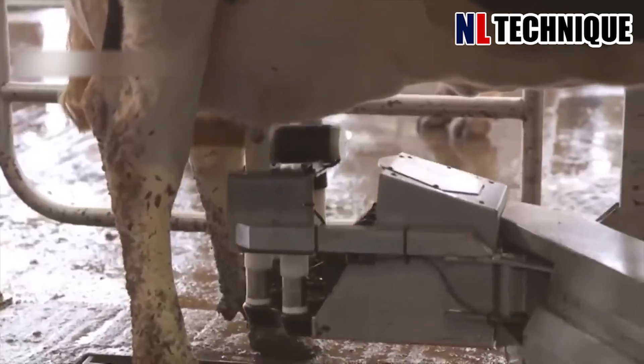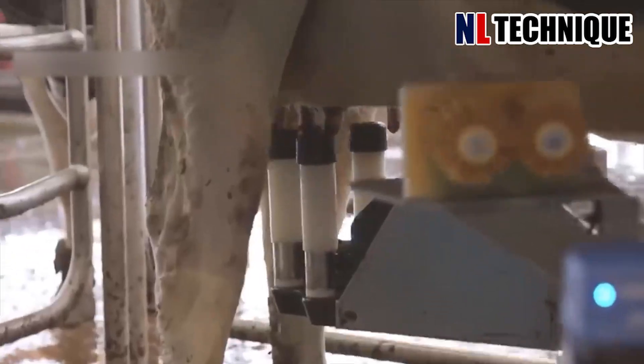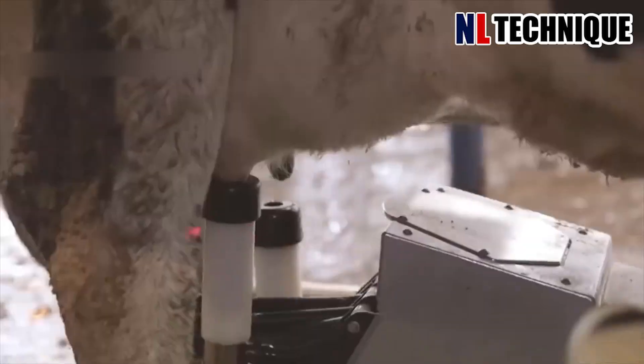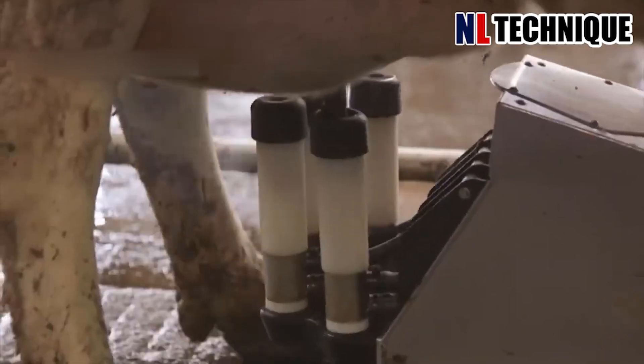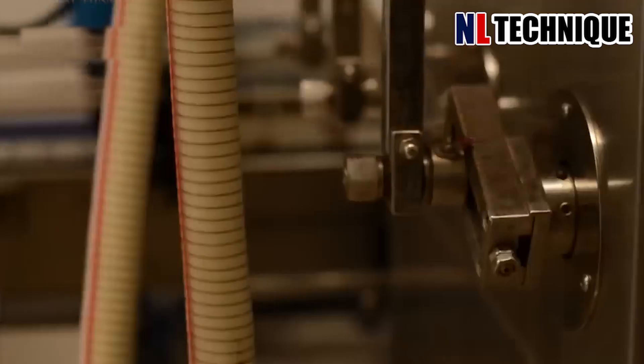The traditional image of hand-milking cows in grass fields is replaced by a new milking technique in the milk factory. An intelligent robot cleans the cow's nipples before harvesting the milk and uses suction pipes to milk the cow, optimizing productivity while maintaining quality.